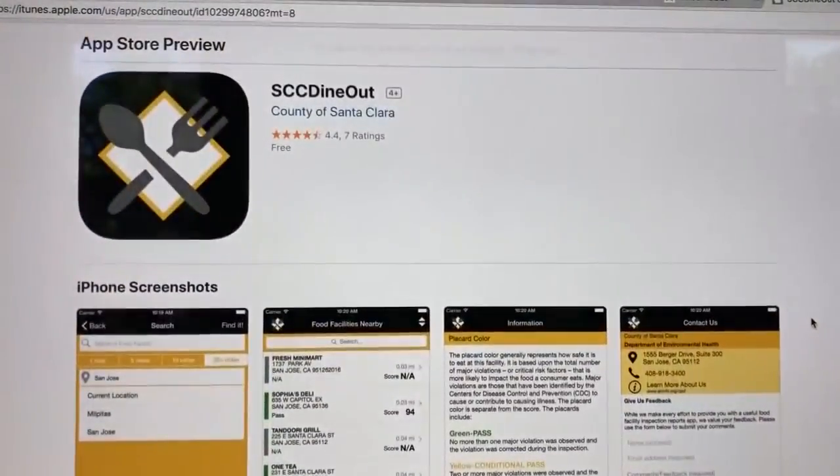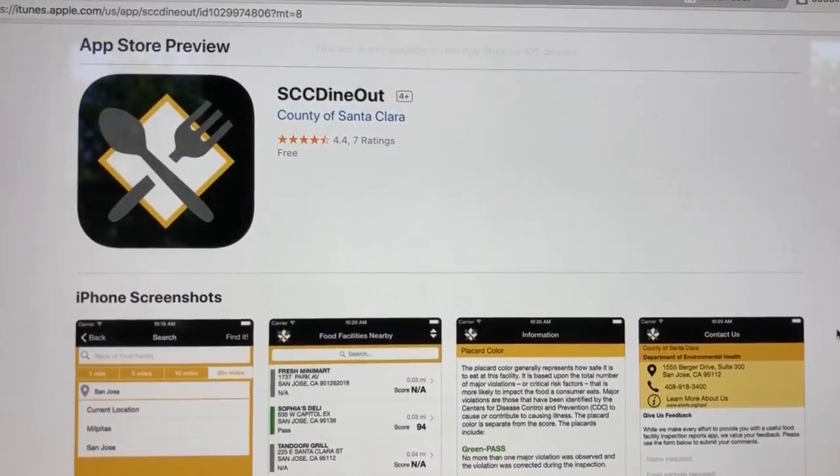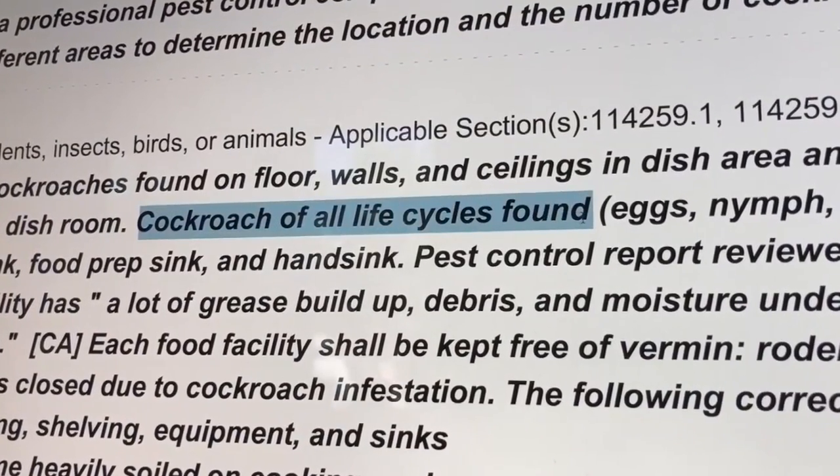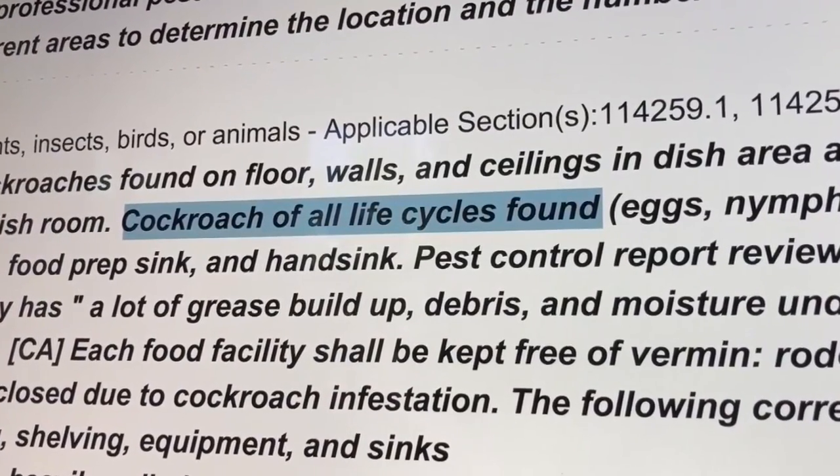I just want to make sure that we get updated information. Rochelle Gatti with Santa Clara County welcomes the effort from Yelp. However, for now, Santa Clara County's own app called SCC Dine Out not only has the most current and up-to-date scores, it also has the actual reports with all the nitty-gritty details — this one talked about cockroaches of all life cycles found inside the restaurant.